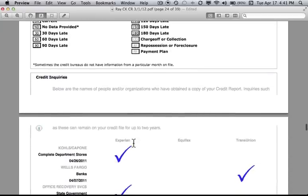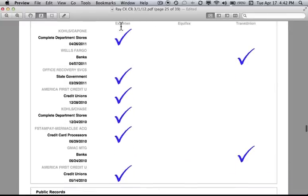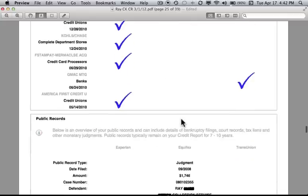The credit inquiries section shows the names of people and organizations who have a legitimate reason for getting a copy of the credit report, listed across Experian, Equifax, and TransUnion. For this client, many inquiries have been pulled from Experian with only a couple from TransUnion. If you're a Credit Sense client, you'll recognize from step seven that this is a poor use of inquiries — an inordinate number are coming from Experian and not being distributed evenly across the credit bureaus.